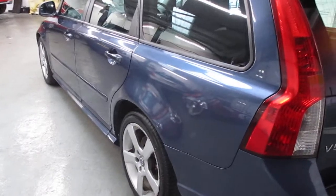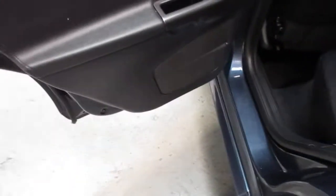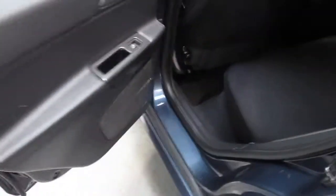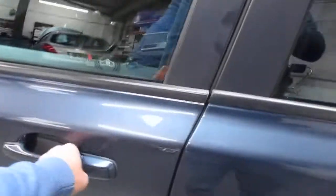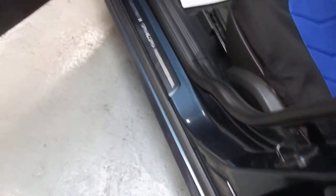Down the body line there, as you can see, all looks good. Into the back of the car — no massive scarring or any rips or tears there. And then back into the passenger side — entry guard's nice and clean.